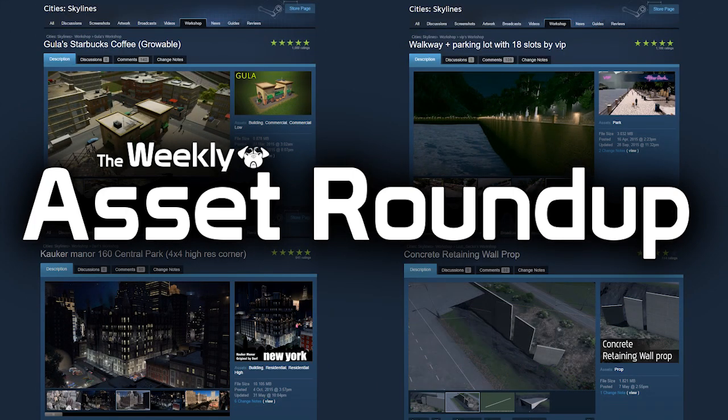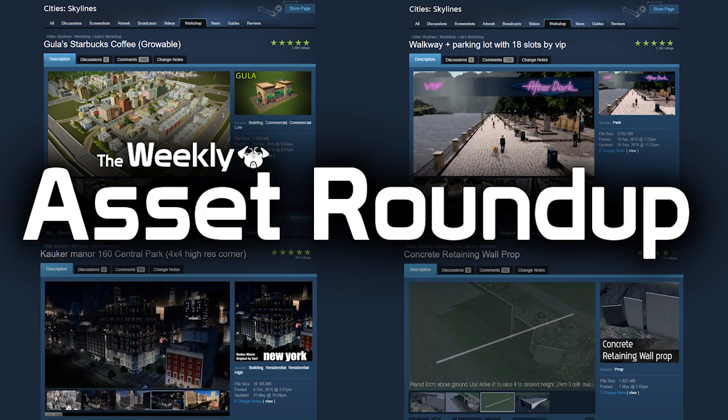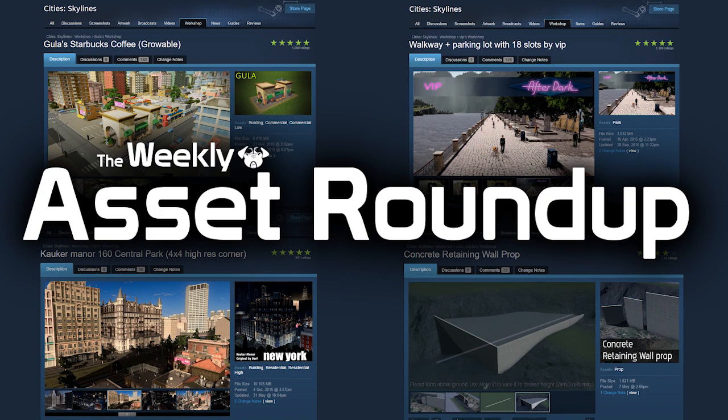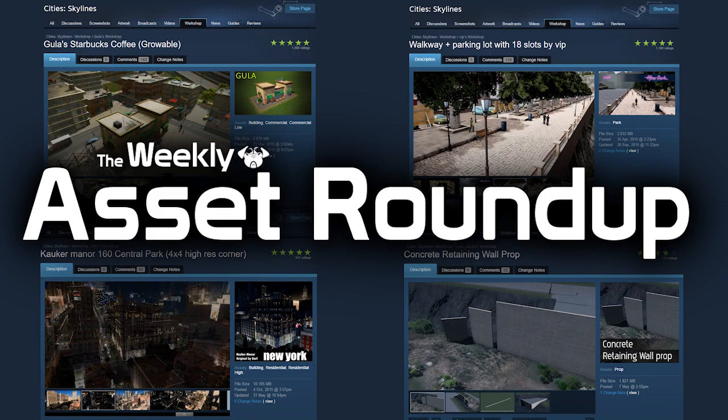Hello guys and welcome to the weekly asset roundup with me PugGaming. This week we have boats, we have Japanese buildings, and we have a Dr. Chirpy. These can only be seen on one show — it's the weekly asset roundup.